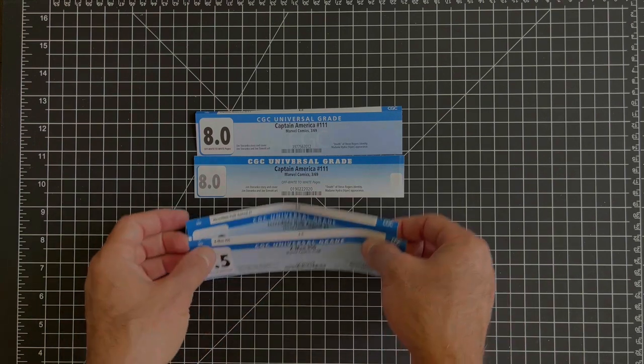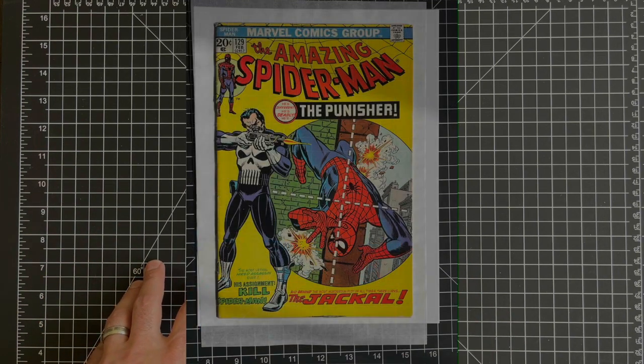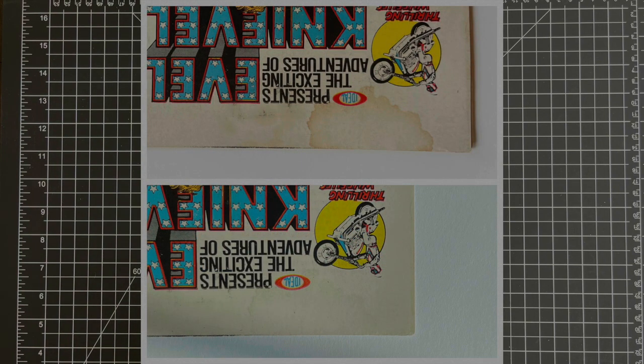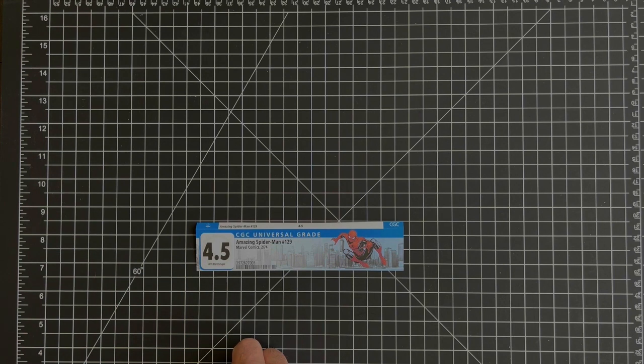Another one I did stain removal for: I picked up an Amazing Spider-Man #129 at 4.5 off-white pages on Elite Comics on Instagram. This book had a pretty significant stain on the back cover that I thought I could remove — I was able to remove probably 85 to 90% of the stain. I sent this in for the Jerry Conway signing, so I'm super excited to get this one back. Hopefully we'll see a significant bump, since I think the majority of the issue was with that stain. Stains really crush the value of a book.